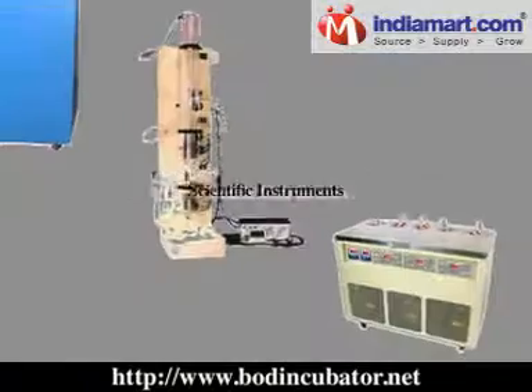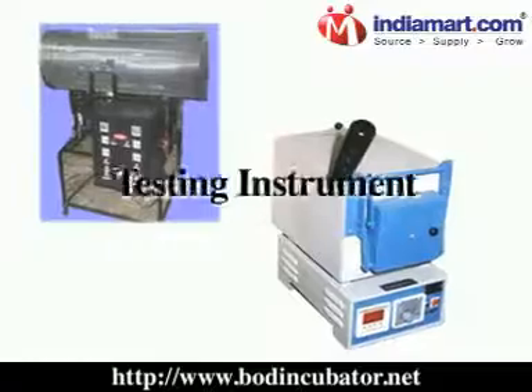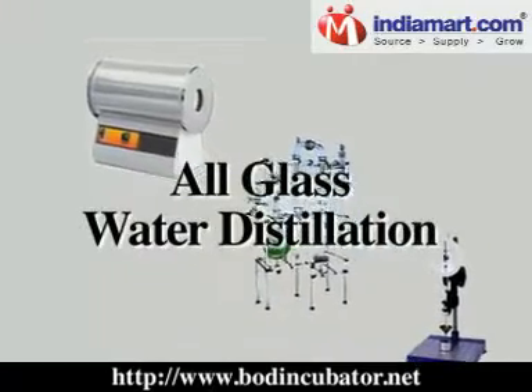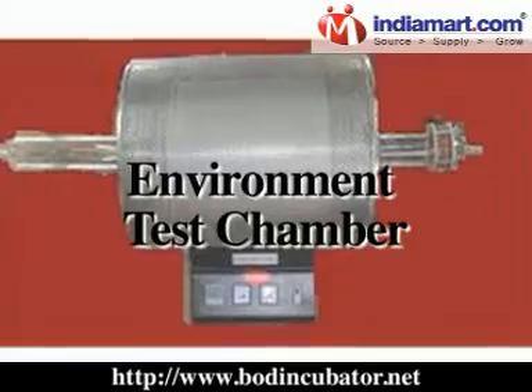The range of our products includes scientific instruments, laboratory instruments, lab glassware, testing instruments, oil testing instruments, rectangular hot plate, all-glass water distillation, autoclave, board incubator, and environment test chamber.